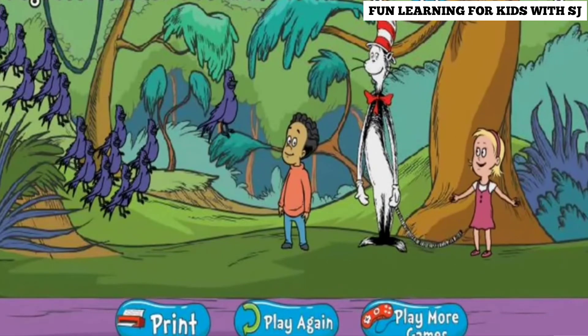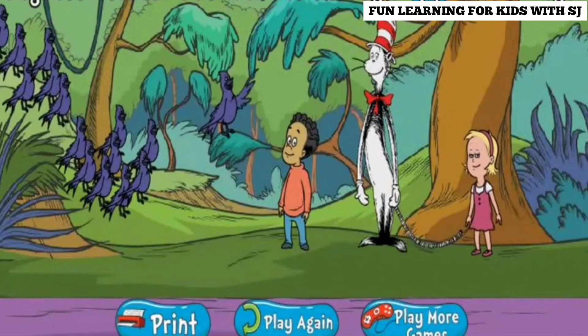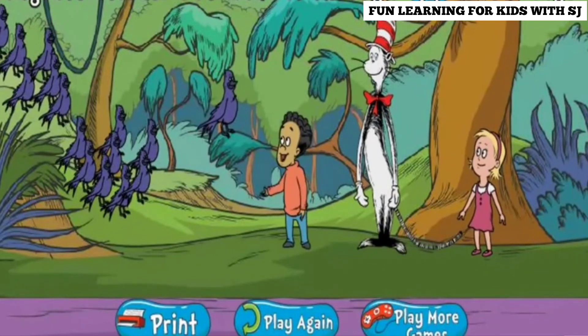Melvin! We found you! Hi Nick! Hi Sally! Thanks, Melvin, for teaching us about migration. We'll see you in the spring!